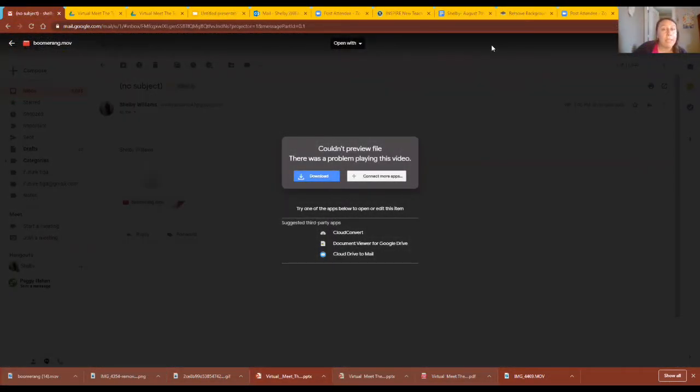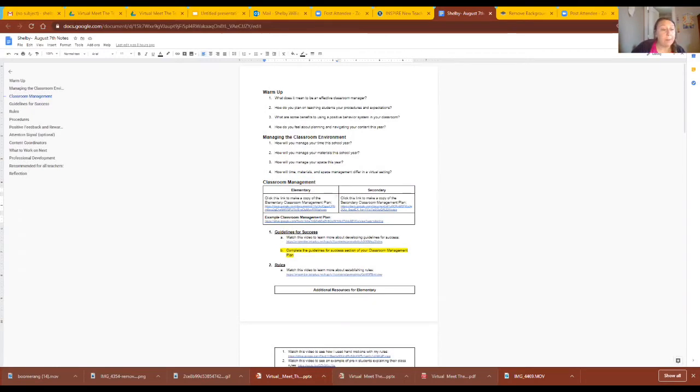Now I'm going to show you how I created those GIFs in my PowerPoint. What I did is I used Boomerang, the app on my phone, and then emailed them to myself to get them onto my computer. I know iPhone users can use the live photo feature and that works pretty well, but I didn't have much success with it. I recommend using Boomerang.